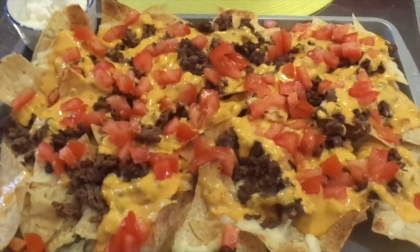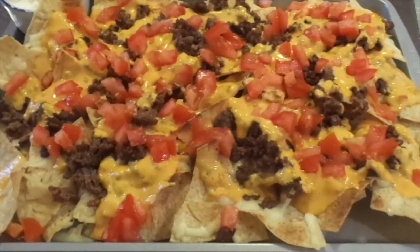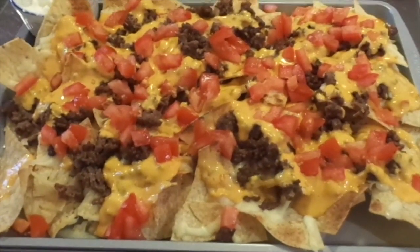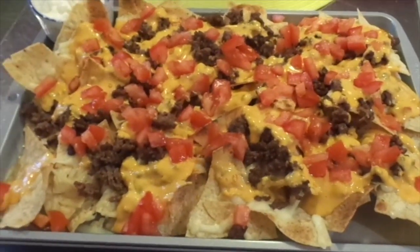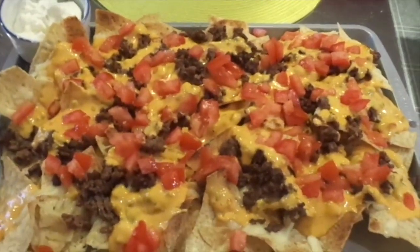You can do nachos so many different ways — mostly just put on what you like. They're so yummy and a nice quick weekday meal if you're into nachos. My hubby and I love them. I'm going to put some hot sauce on mine, so I'll take what I want and he can have the rest.